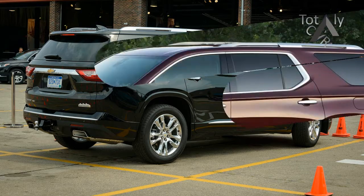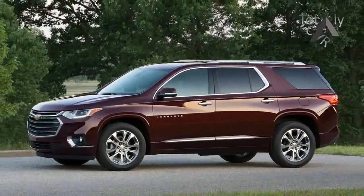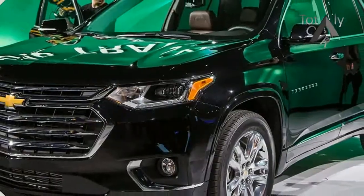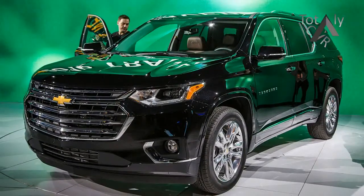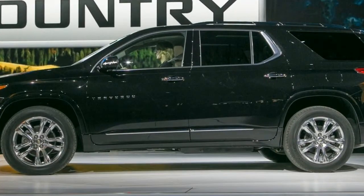The new Traverse is undiminished in size, with a wheelbase that's 2 inches longer than that of its predecessor and a full 8 inches longer than the new Acadia's, though it still shares its basic architecture with the GMC. This pays dividends for passengers. Chevrolet claims that the new Traverse provides more headroom and legroom for second and third row riders.